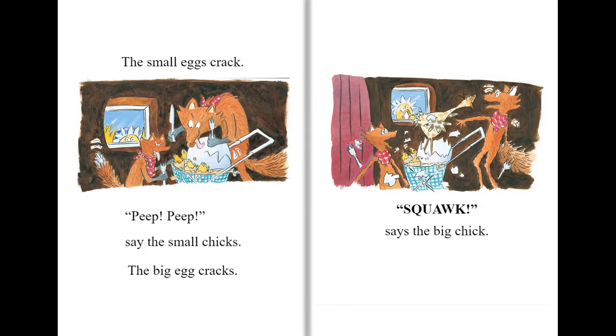The small eggs crack. Beep, beep, say the small chicks. The big egg cracks. Squawk, says the big chick.